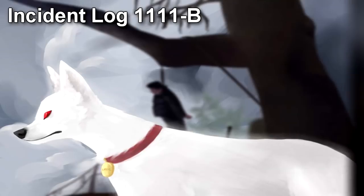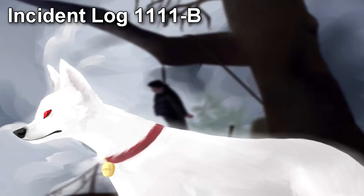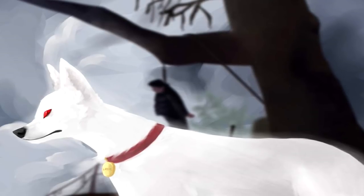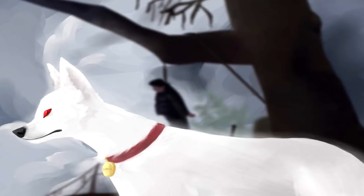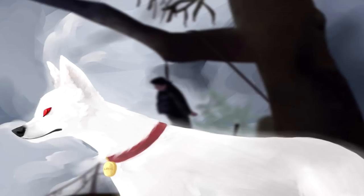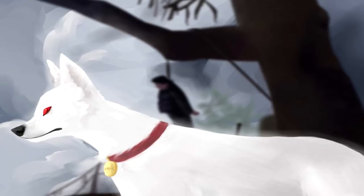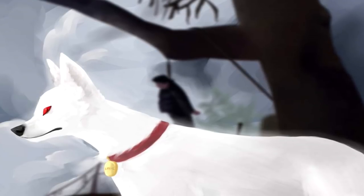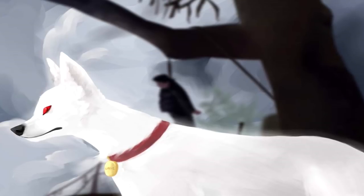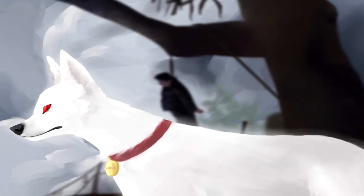Incident Log 1111-B. May 2, 19XX. A team of agents were sent to attempt to neutralize SCP-1111-1 for transportation to a containment facility. The team approached Dash-2 from the north, opposite the direction Dash-1 was facing. The agents were able to come within 300 meters of Dash-2, at which point Dash-1 rose and attacked agents without warning. Agents, realizing the mission had failed, began to flee the area. SCP-1111-1 pursued, but decreased in size, definition, and speed as it grew further and further away from Dash-2.